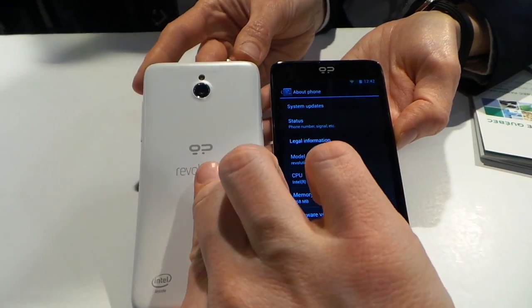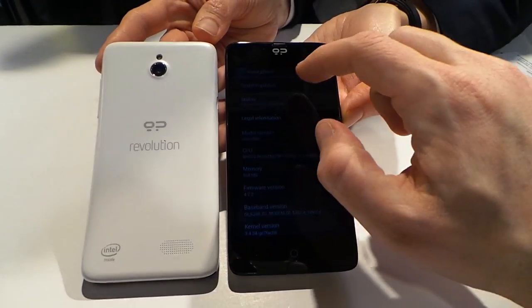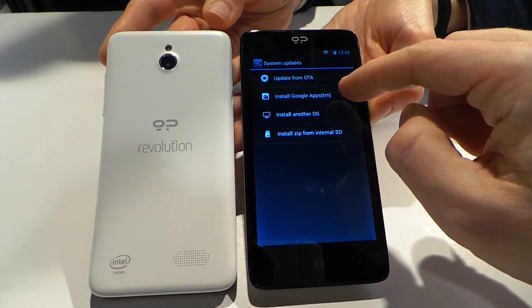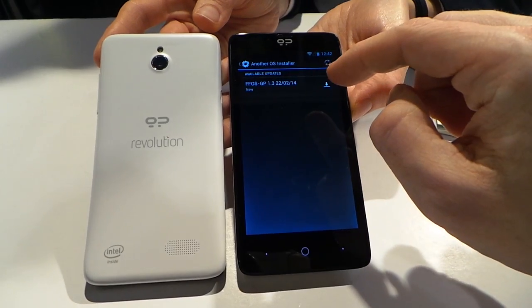Here we can see the front and back of the two models. Let me show you how easy it is to switch operating systems on the Revolution. You just click on System Updates in Android, and you see you have these options. You can install Google Apps because they don't come pre-installed on the phone, but you can just hit Install Another OS.